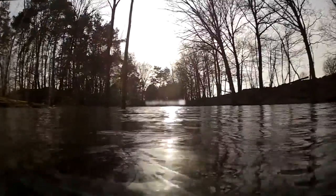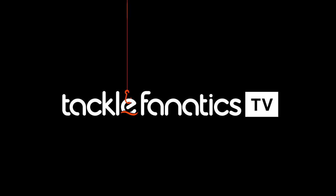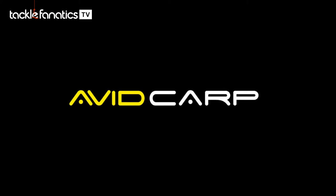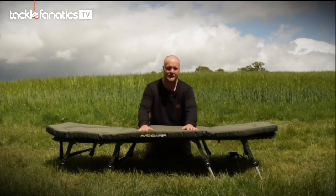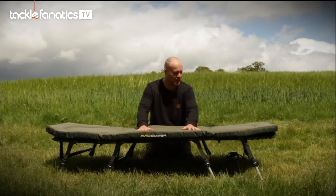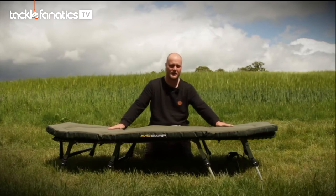Welcome to Tackle Fanatics TV. In this episode of TF TV you get a chance to see Avid's new Benchmark Bed. We've entered the bed chair market, we introduced the first ever memory foam mattress, and now we've taken it once again to the next level. This is the Avid Carp Benchmark and it really does set a benchmark for bed chairs.